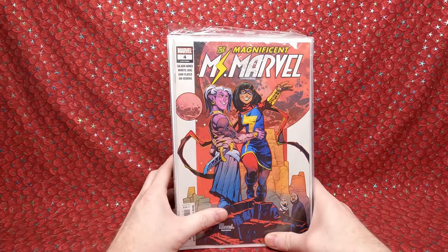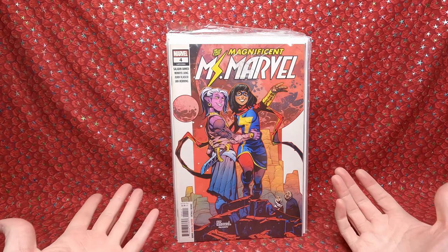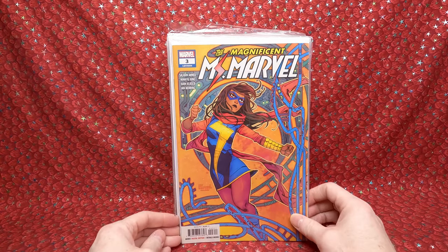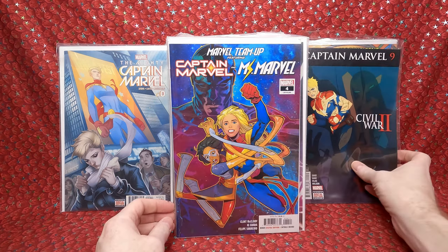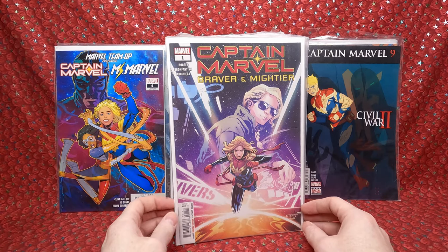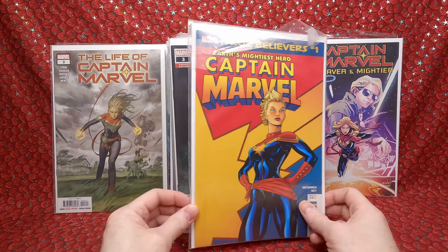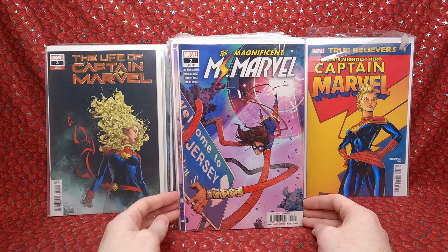In this box it's just a brick of comic books and bubble wrap. I paid a little over a dollar each — honestly, if I pulled these out of a dollar bin I'd be thrilled. So it's kind of like an online dollar bin. We have The Magnificent Ms. Marvel number 4 and number 3 — really happy to get those. The Mighty Captain Marvel number zero, Captain Marvel number 9, Ms. Marvel number 4, Marvel Team-Up number 4, Captain Marvel Braver and Mightier number 1, The Life of Captain Marvel number 3 — beautiful cover. True Believers Captain Marvel number 1 — a reprint. Life of Captain Marvel number 3 variant — beautiful cover. Magnificent Ms. Marvel number 2 and number 1.